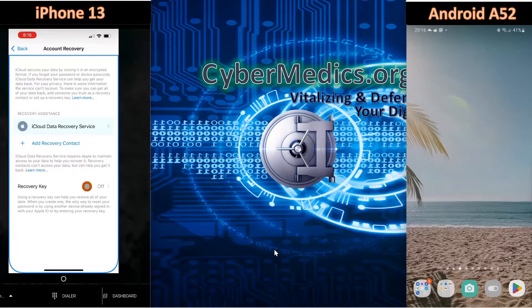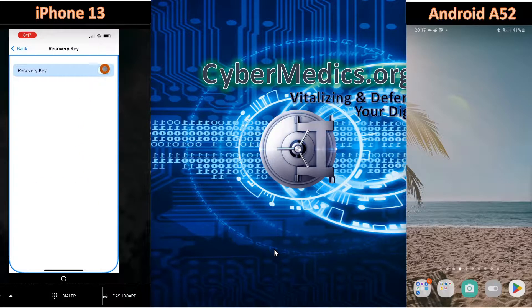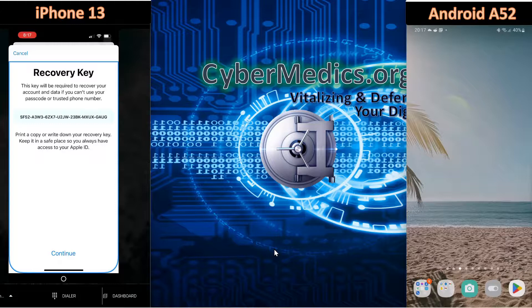Once you select Account Recovery, you come into Recovery Key — you can see it's off by default. Select that and turn it on. It will warn you that you are now in control and responsible for your data, which is highly recommended. Select 'Use Recovery Key,' authenticate to the phone, and it will generate the recovery key. There are some additional steps after that.